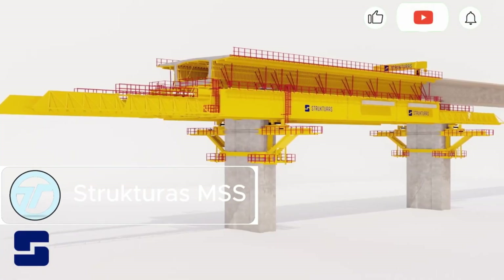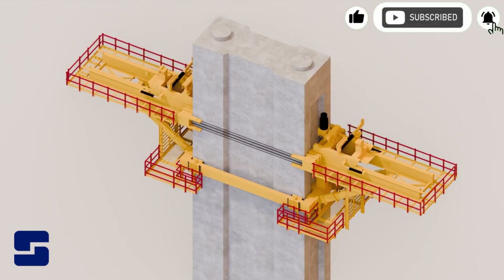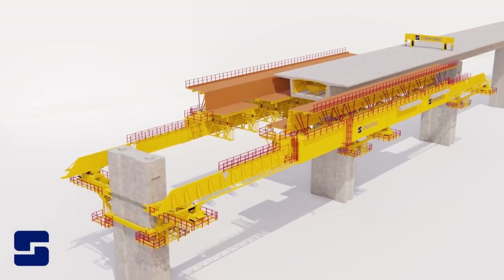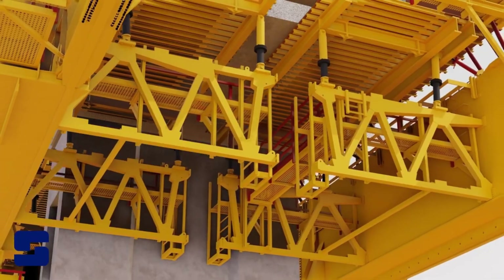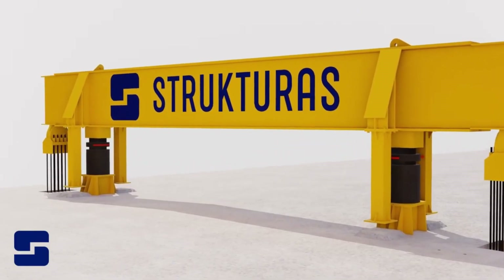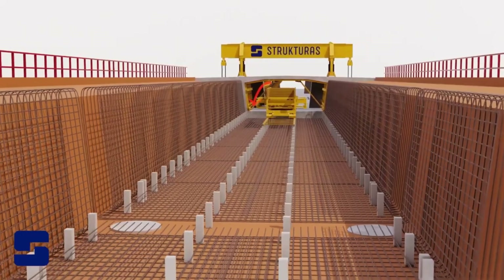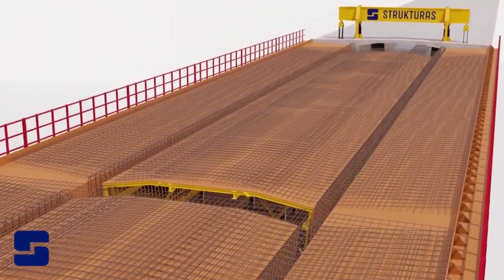Structure as MSS is the ultimate solution for fast, safe, and efficient bridge construction. Designed for spans up to 70 meters, this movable scaffolding system handles both railway and road bridges with ease. Whether building straight or curved paths, MSS adapts with variable radius capability and supports various cross-section shapes. One standout feature: construction over active railways without disrupting train traffic — spans are poured above while trains continue running below.